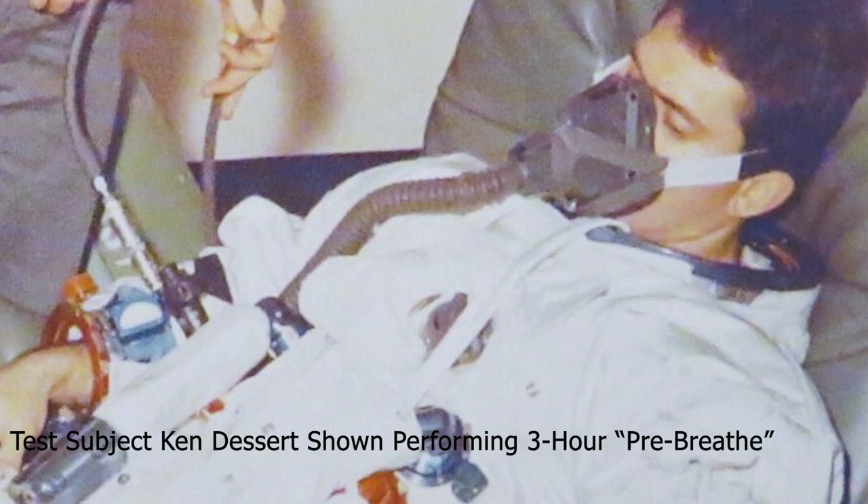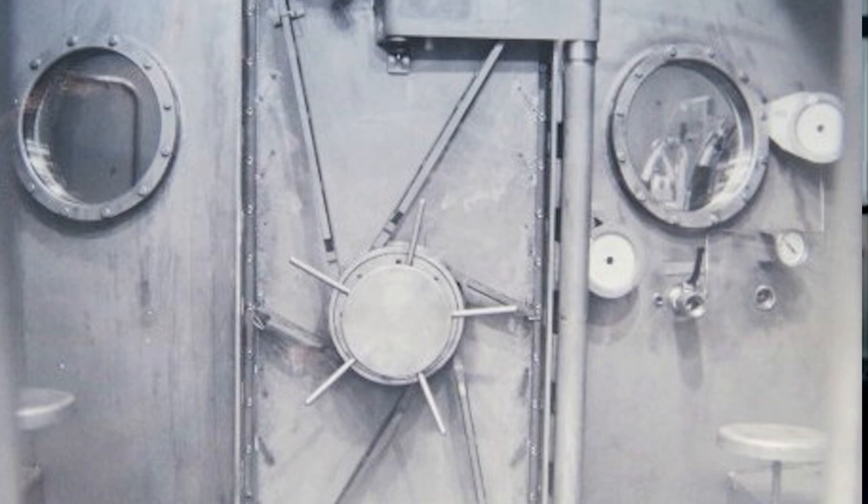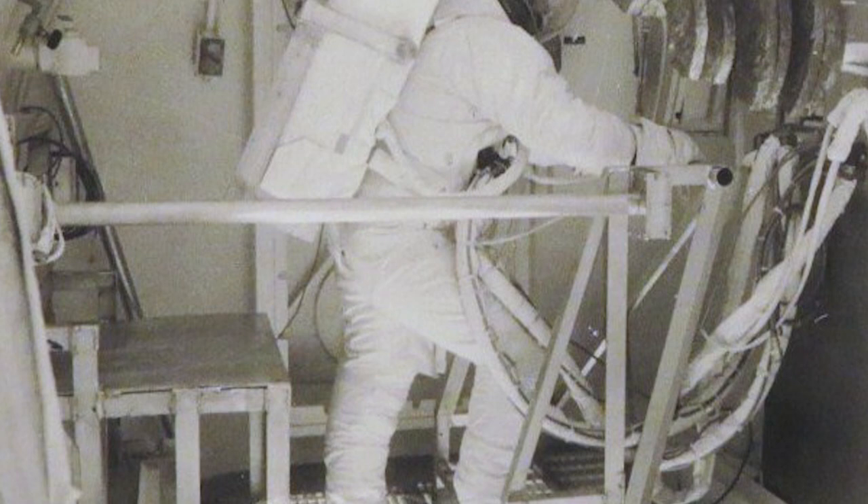'I got all suited up, did the 3R 100% oxygen pre-breathe, came down to the chamber, depressurized the chamber, started up the backpack, and then started an exercise profile — stepping up and down on a 6-inch step. We were using an 8-foot chamber, which was fairly small. We didn't have room for a treadmill or any larger exercise device. As I was stepping up and down, my suit hose was swinging back and forth, and eventually it blew off. I immediately felt the suit depressurizing.'